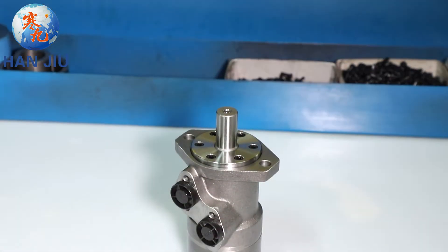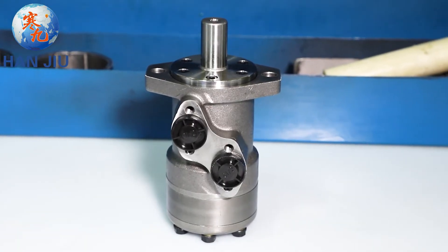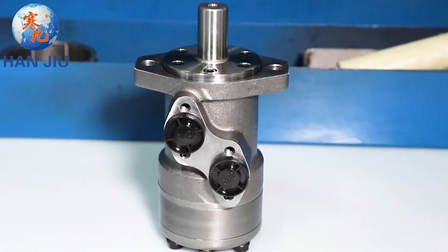Hangio, your hydraulic orbital motor expert, will solve the problem of orbital motor brand interchange for you, customize the special functions of the motor for you, and solve the long-term delivery of your motor.